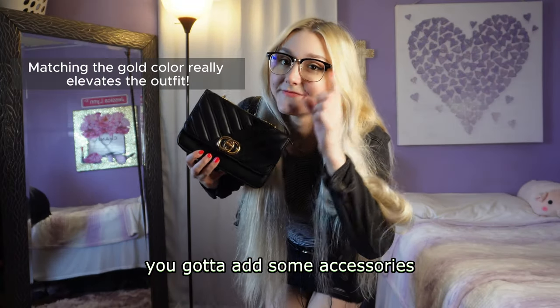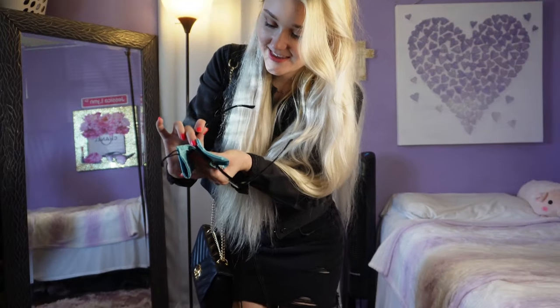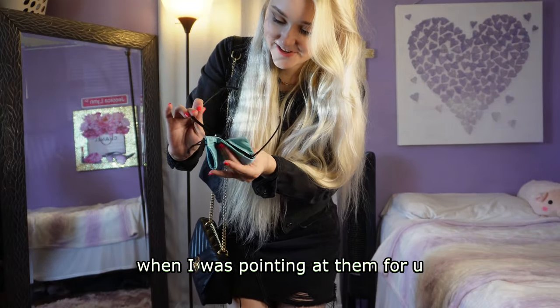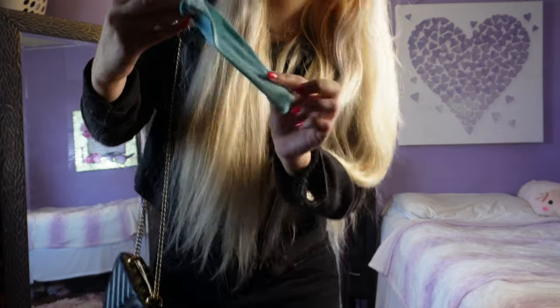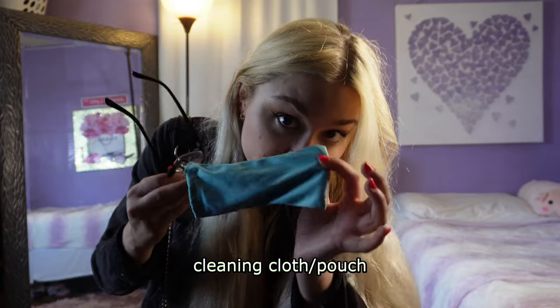And of course you gotta add some accessories that go with the glasses. I smeared my glasses when I was pointing at them for you. They actually come with this handy dandy cleaning cloth slash pouch. I've been wearing these glasses for about a week now and I feel like they're definitely more high quality than the ones I tried in the past from them. They are much more comfortable and I feel like they're gonna last a long time.